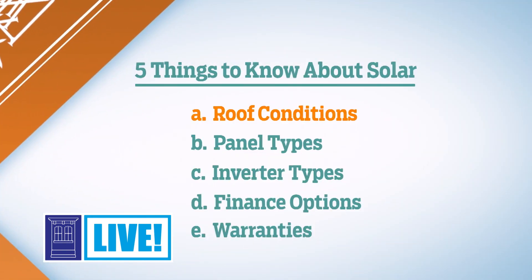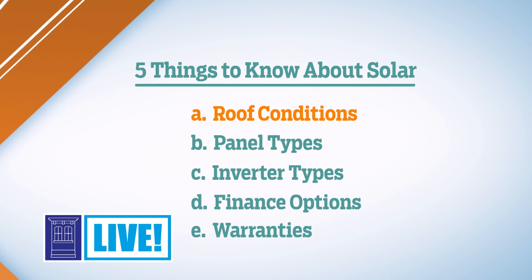Hey everyone, I get a lot of questions about solar nowadays and I thought I'd share the five most important tips that you need to consider before installing solar. The first thing you need to consider is your house a good fit for solar?